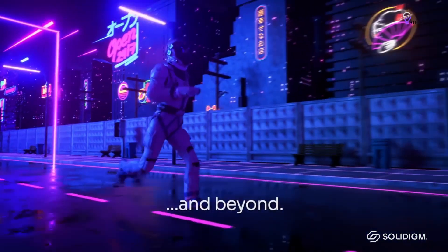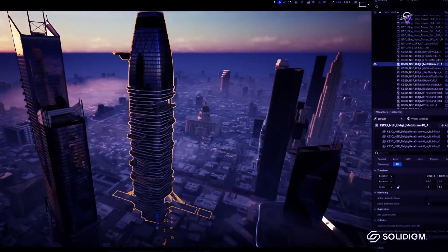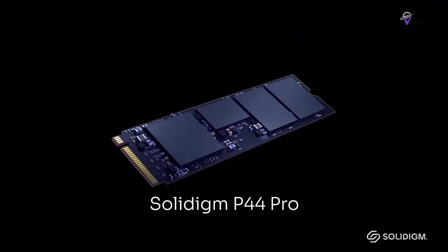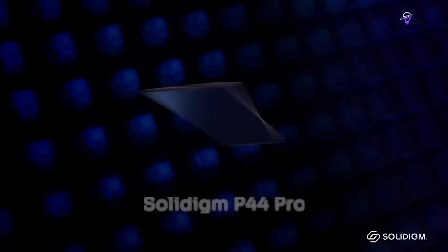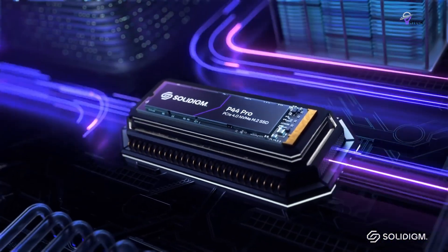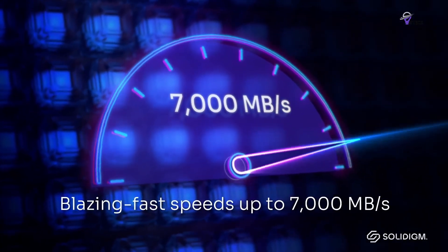The Solidigm P44 Pro is compatible with the Solid Synergy software, a complementary tool that optimizes performance and accelerates file access. This showcases Solidigm's dedication to providing top-notch performance and reliability, making it an ideal option for individuals needing a storage solution that offers speed, efficiency, and long-lasting durability.